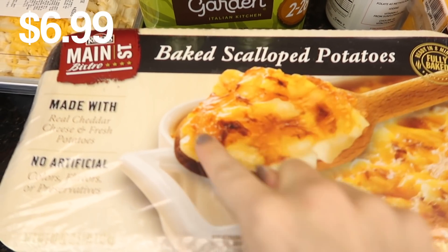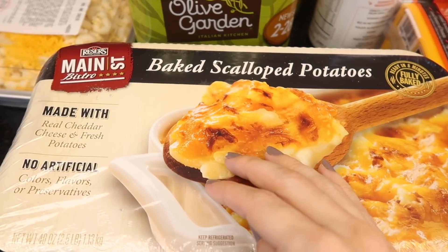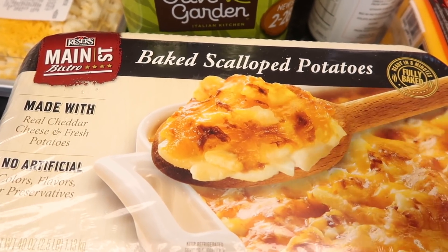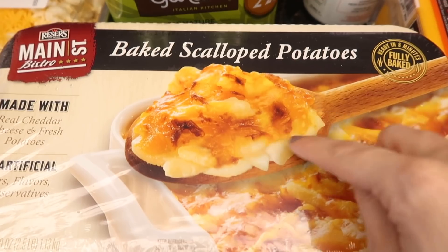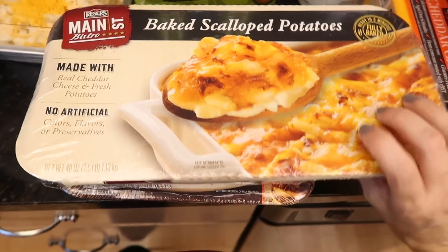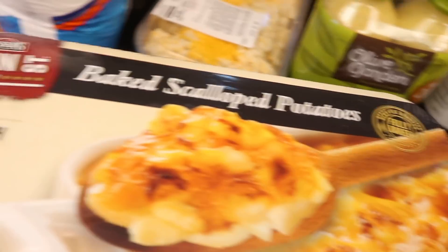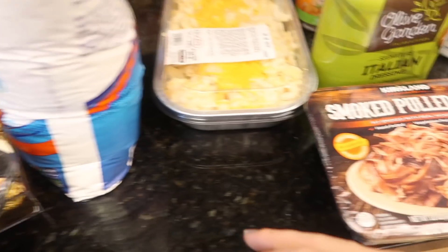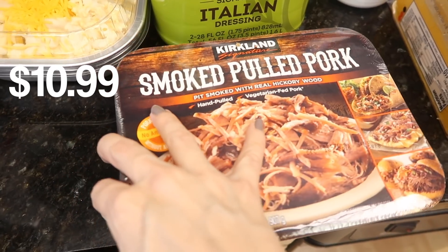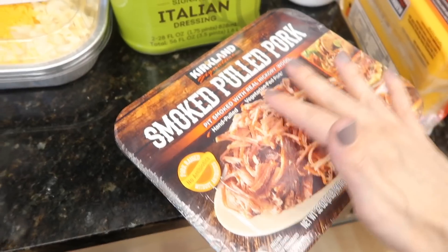I got the baked scalloped potatoes. Last time I ran to Costco for toilet paper and had guests over that night, so I grabbed this and some easy things to throw together. They're pricey and you only get like one pan, but holy crap — I don't know what they add to make it so delicious, unicorn dust maybe. Also smoked pulled pork — this is a staple, so delicious. An easy dinner to throw together if you just have those Hawaiian rolls and throw that on top.